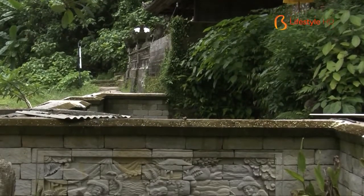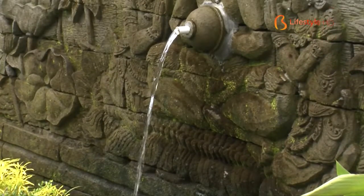Also, still in this waterfall location, there is a temple and a fountain fed by spring water from the river.